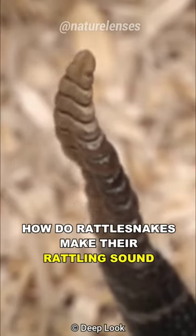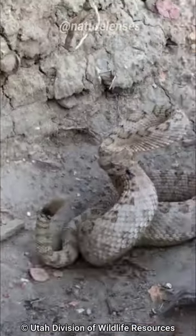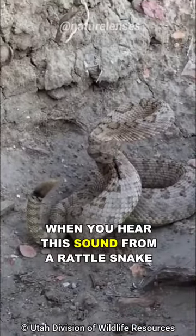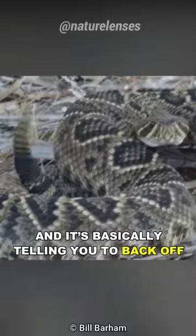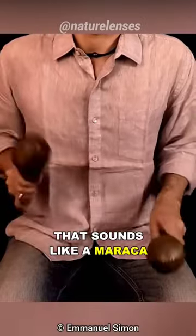Have you ever wondered how rattlesnakes make their rattling sound? When you hear this sound from a rattlesnake, it means danger, and it's basically telling you to back off. So how do they make that rattle that sounds like a maraca?